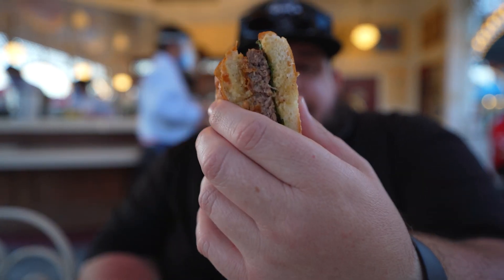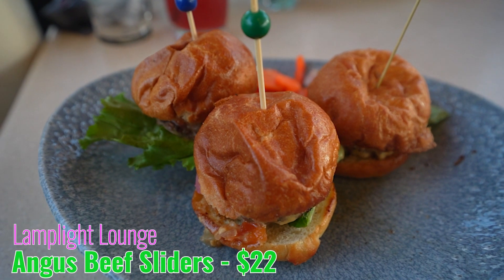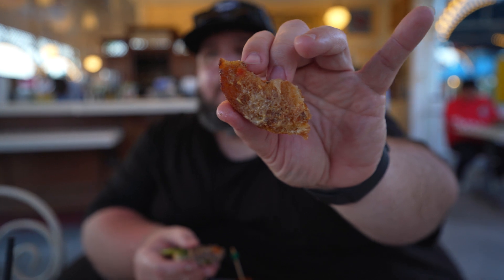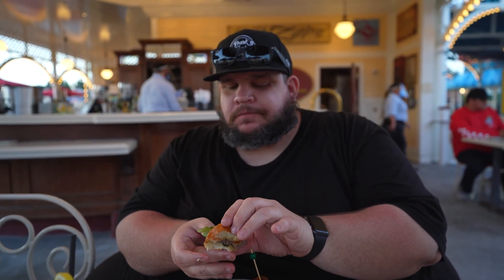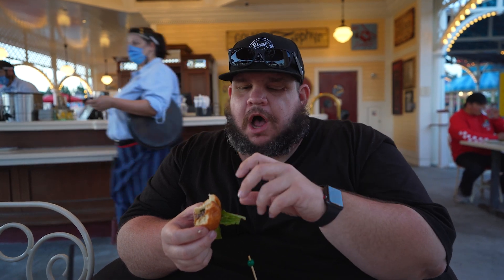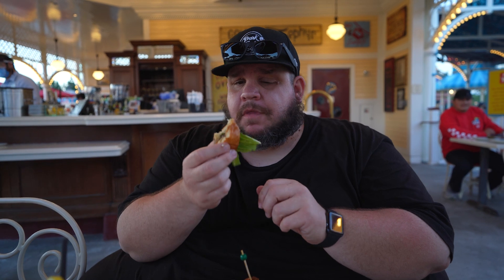We got the beef slider too — it looks pretty good. I'm gonna take a bite of this one. Oh, it is spicy! This bun is amazing, it's like perfectly toasted — like In-N-Out bun toasted. The burger, oh my God, it's so juicy. They have some kind of spicy sauce or onion slaw on top. I really like it. We ordered it for the table and cut them in half to share, but these were really good.